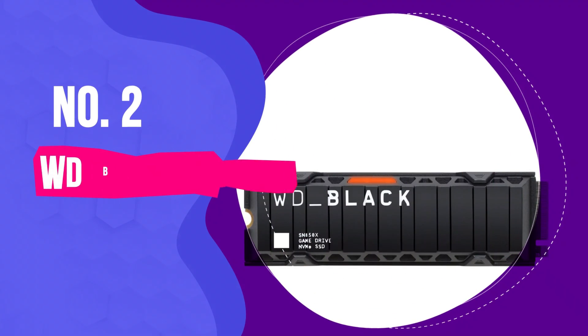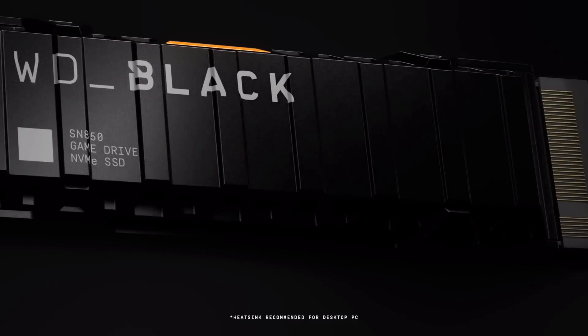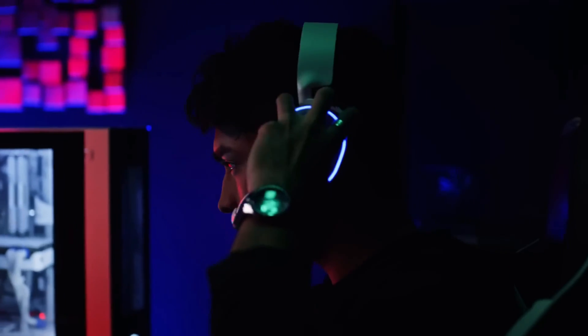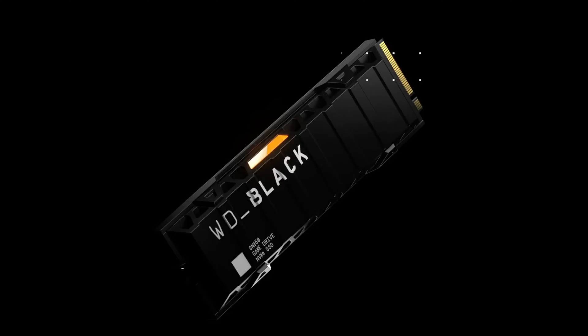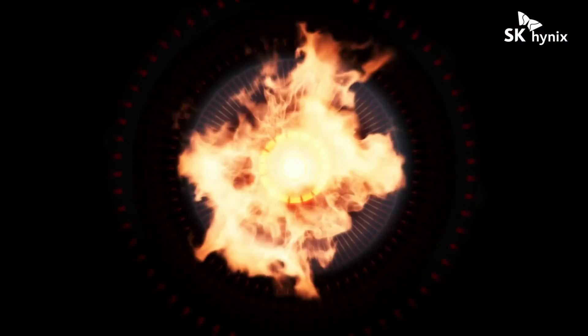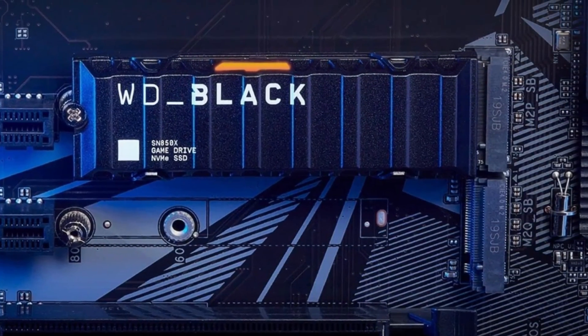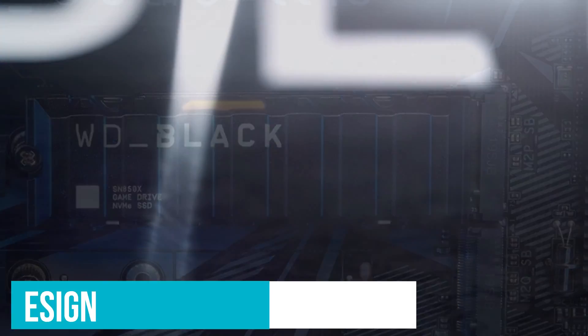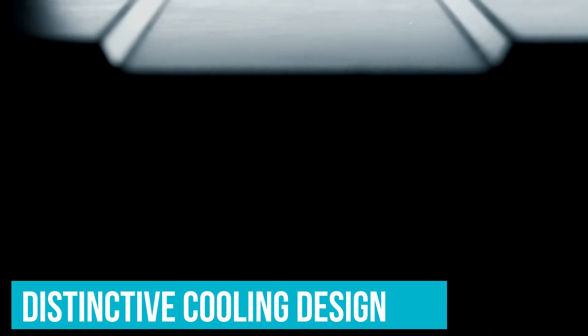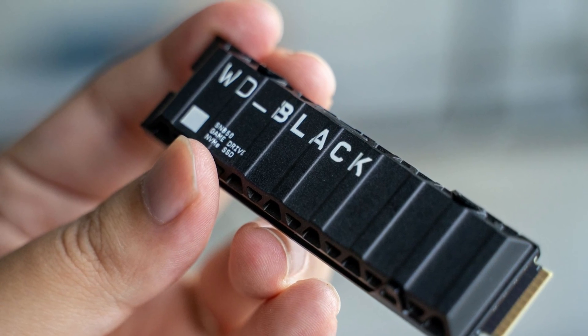Number 2: WD Black SN850X. The WD Black SN850X marks a significant moment for Gen 4 SSDs, shining as perhaps the best in its class amidst the transition to PCIe Gen 5 technology. Despite stiff competition from SK Hynix's Platinum P41 in performance, the SN850X's appealing price makes it a top pick. This SSD sports WD's distinctive cooling design, which surprisingly isn't as necessary given its efficient thermal management — it runs cooler than its predecessor, the SN850, without compromising on speed or reliability.